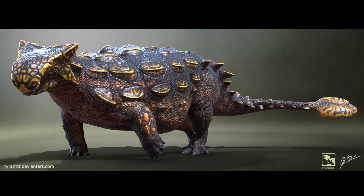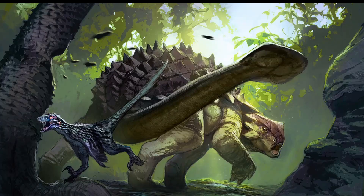There is a con with this tank of an animal, and that is the underside not being protected. So if the Ankylosaurus is flipped onto its back, it is game over — but that's if the predator can even get near the Ankylosaurus.